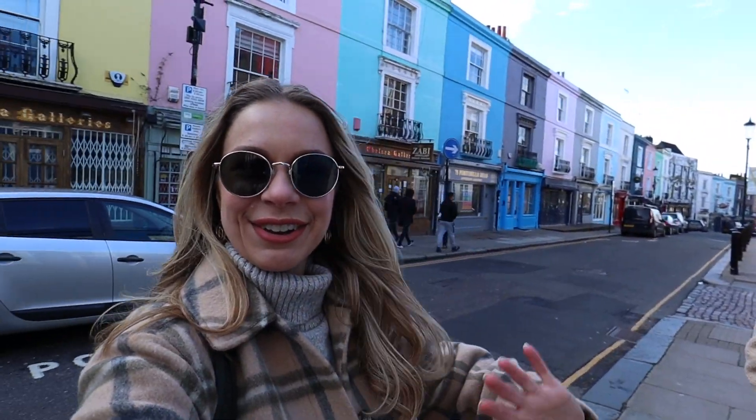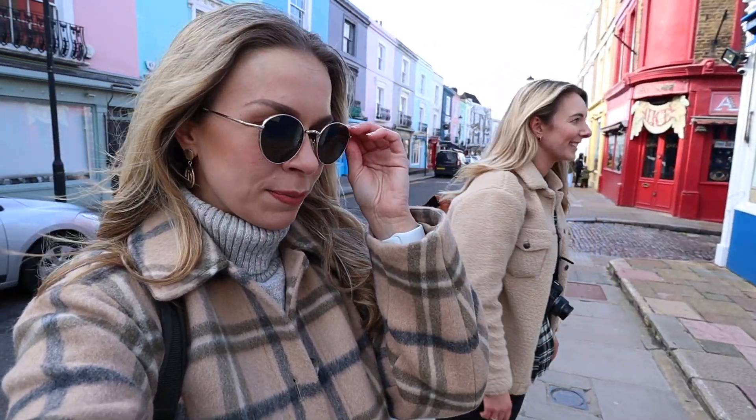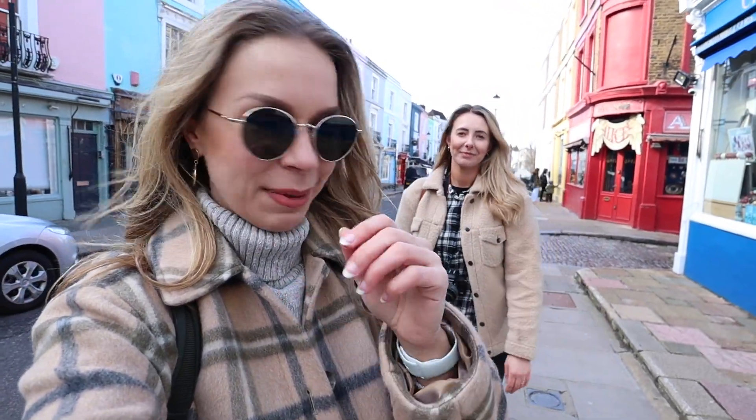Hello everybody! How are you doing? Look where we are! There's Sophie! Welcome to part nine of my London life. We are in Portobello today and today is one of the first days where you can actually see a friend outside. I have chosen Sophie and we're walking around Portobello today — I'll show you a little bit of what we get up to.